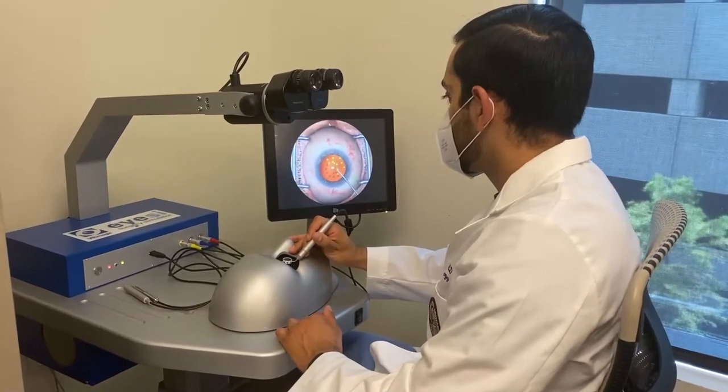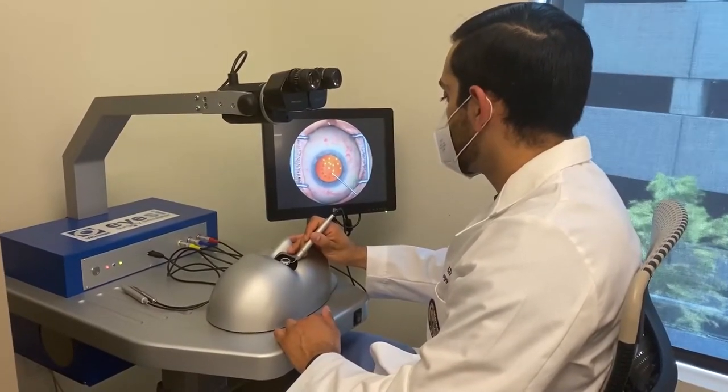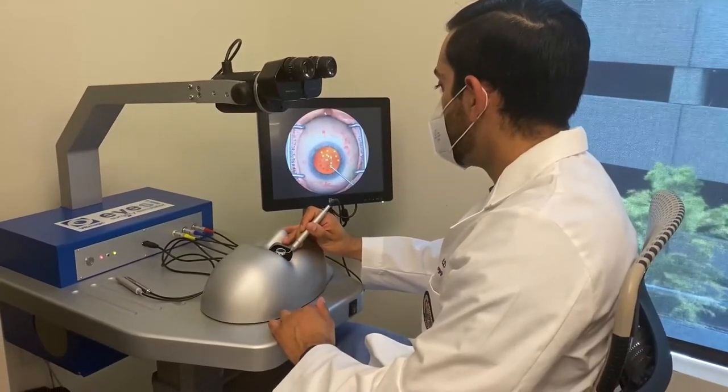Here we can see Kooch absolutely dominating this bubble portion of the IC simulator. Hopefully one day you can be like him.